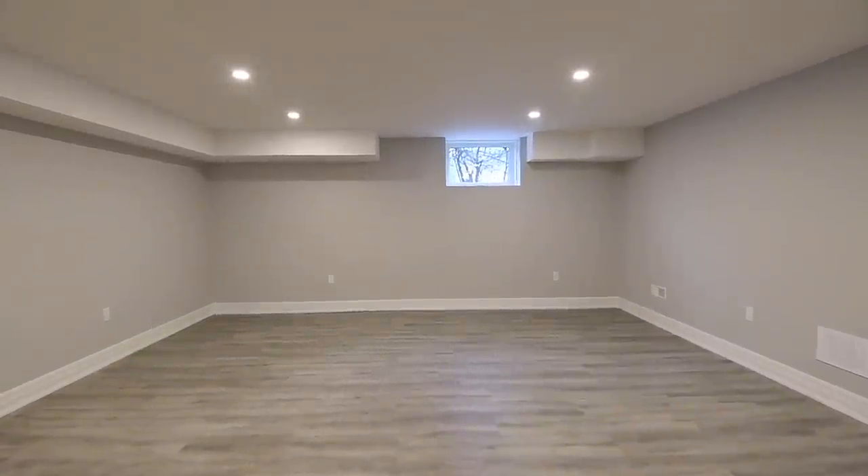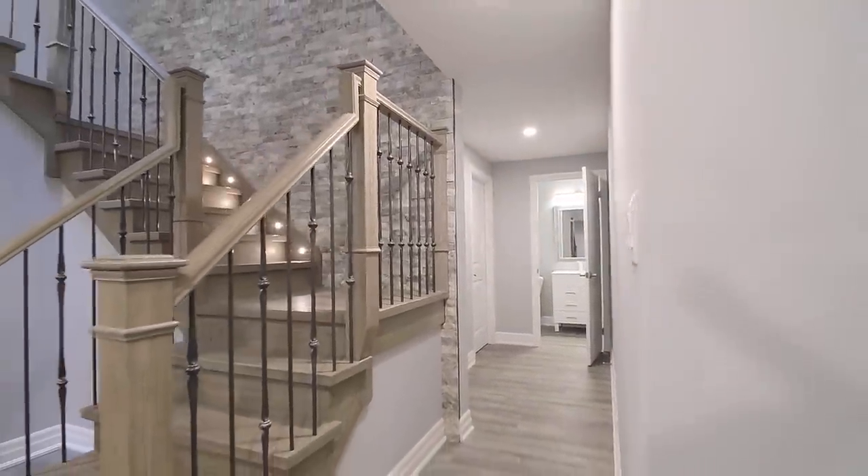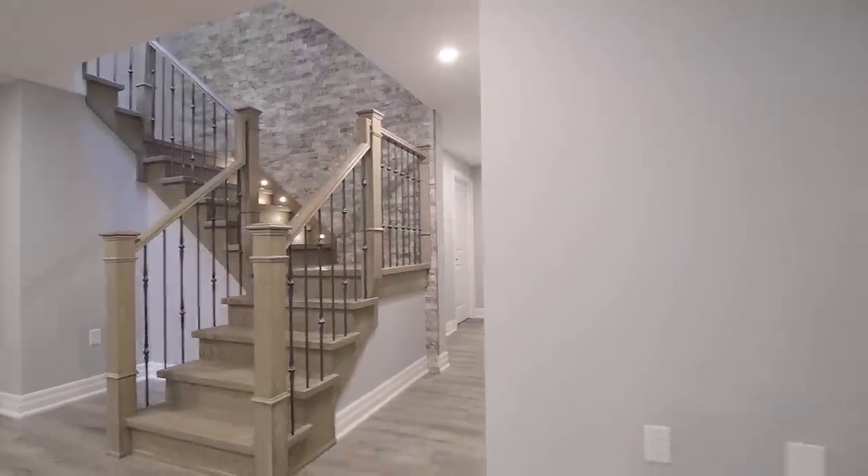The section dedicated to the main household features a spacious recreation area, a storage room, and a two-piece washroom, both found off a side hallway, as well as a bonus room that has access to a cold cellar.